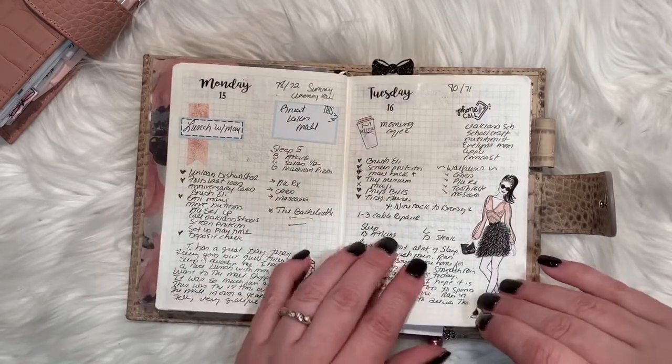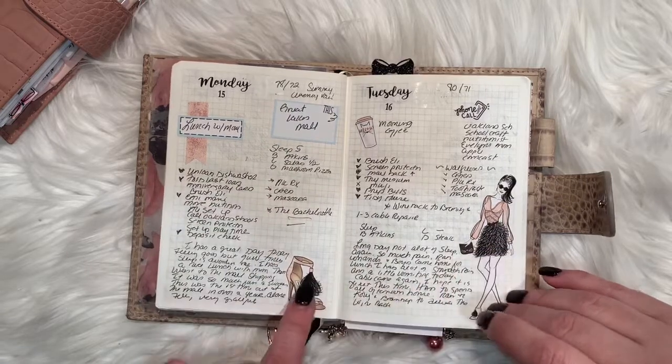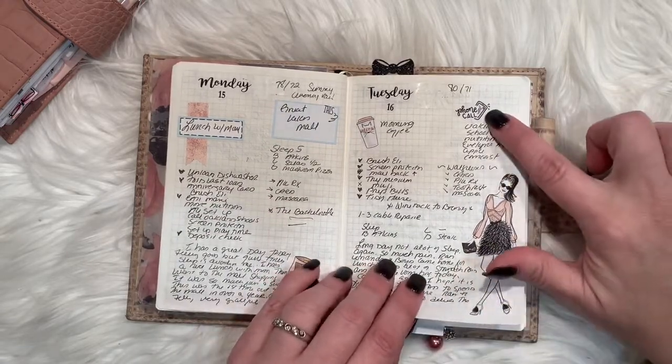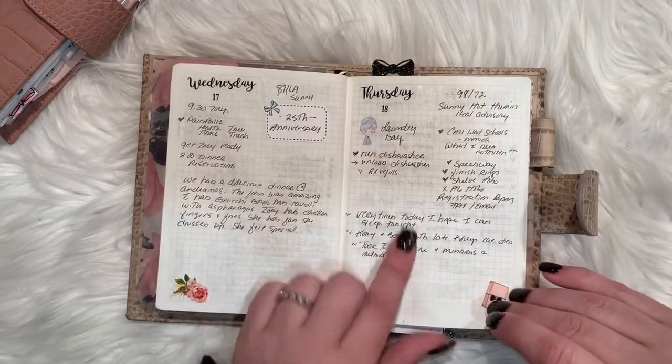I use a lot of stickers from different places. This is from Tillie B Plans. These are deco stickers from Myra Studios. The little phone ones are from Banana Doodle Shop. And Tillie B Plans.